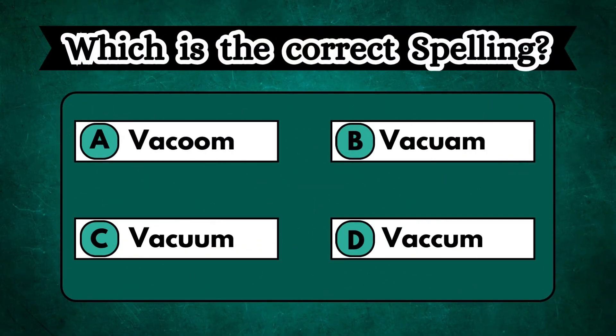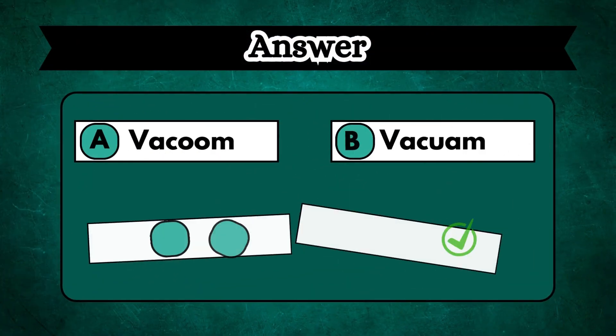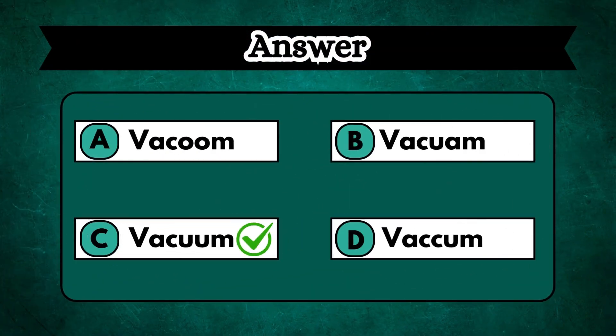Guess the correct word and spelling. Let me give you a hint: in an empty space, even air is absent. Option C, VACUUM, is the correct answer.